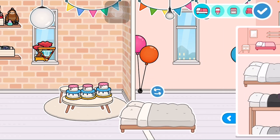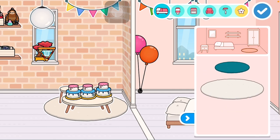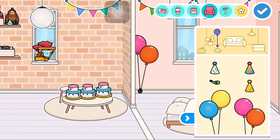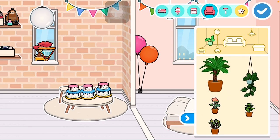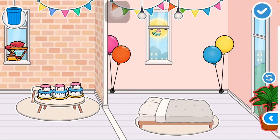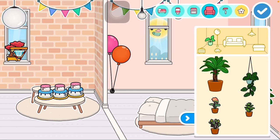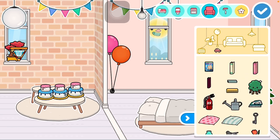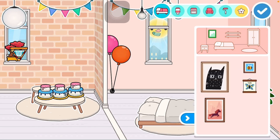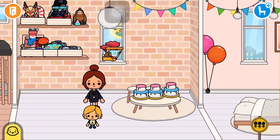I'm going to be doing this bed right there. The carpet. I'll just put the plant. A painting right here. Okay, that's it for the sister's room.